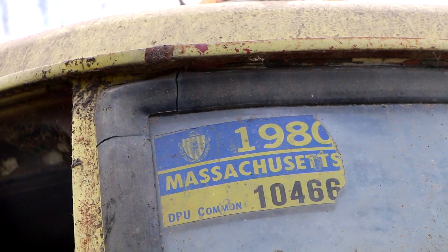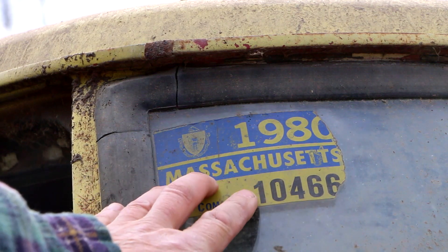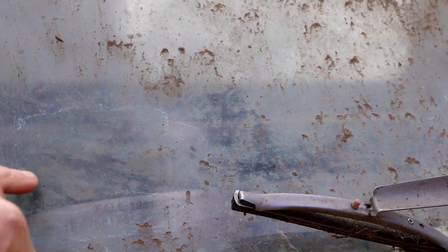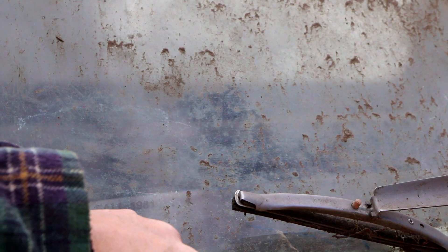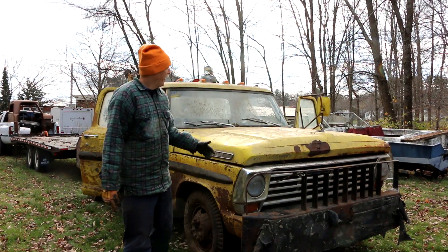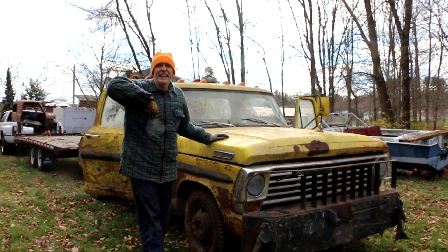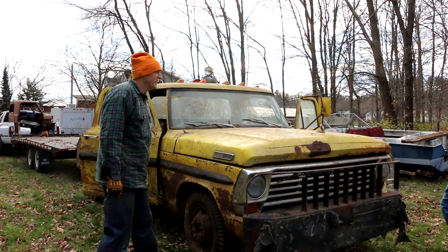This gets us to another point. We are in the state of Massachusetts, and there's a DPU common carrier permit on the windshield dated 1980. There's also a ghost where the inspection sticker was — I can clearly see it says Fall of 1981. So this truck was last registered and on the road back in 1981. Considering how long it's been sitting, it's actually in pretty good shape because it's been in a barn. The barn was unheated with big open doors on one side, but the truck was far enough in to be somewhat protected.